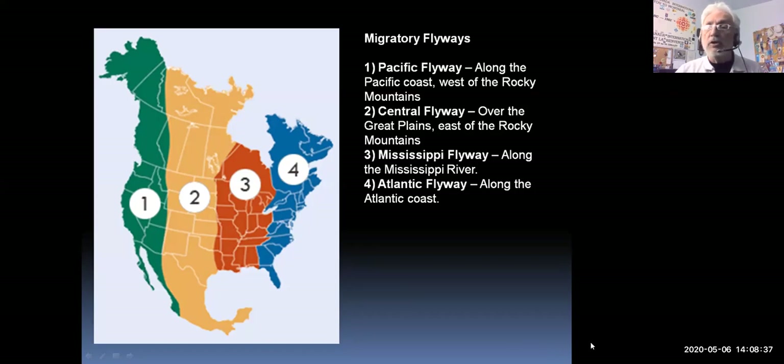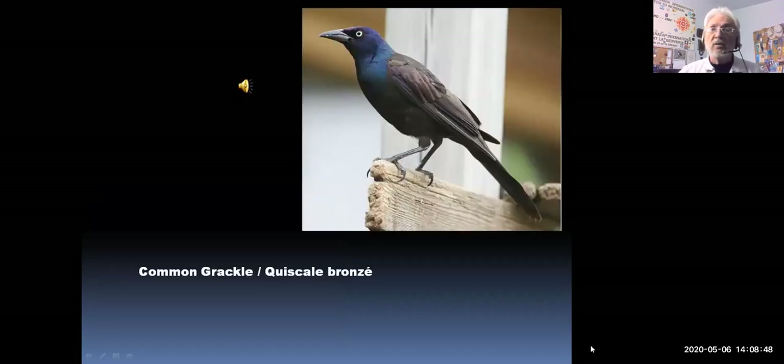We're going to start looking at some of the birds we're going to see — some we've already seen and some new ones coming in the days and weeks ahead. This fellow, the common grackle, is kind of a big bird — we saw him last week and there are lots and lots of them around us now.